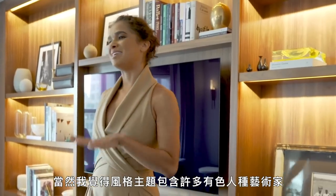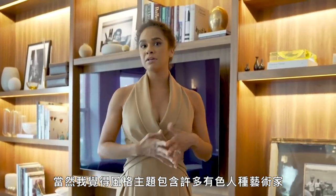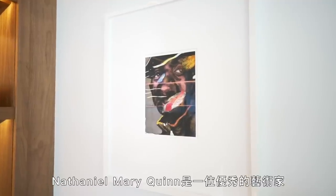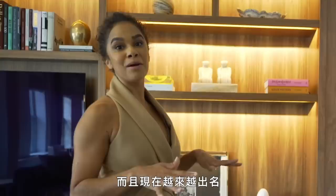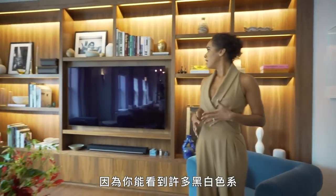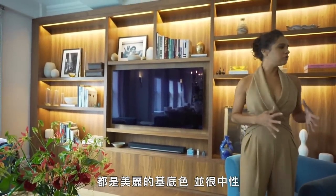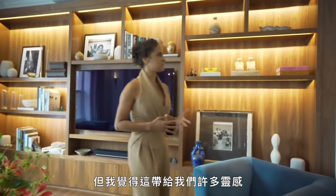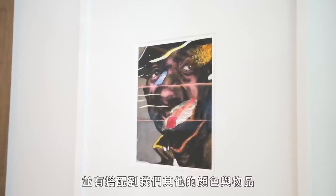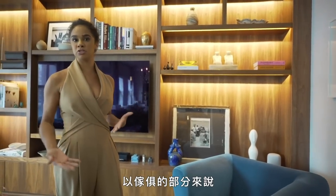Obviously I think the theme is like a lot of artists of color. Nathaniel Mary Quinn is an incredible artist and someone who's blowing up right now. You can see that a lot of the black and whites are a beautiful base and neutral, but I feel like this kind of gave us a lot of inspiration and tied in the colors and the pieces that we have furniture-wise.